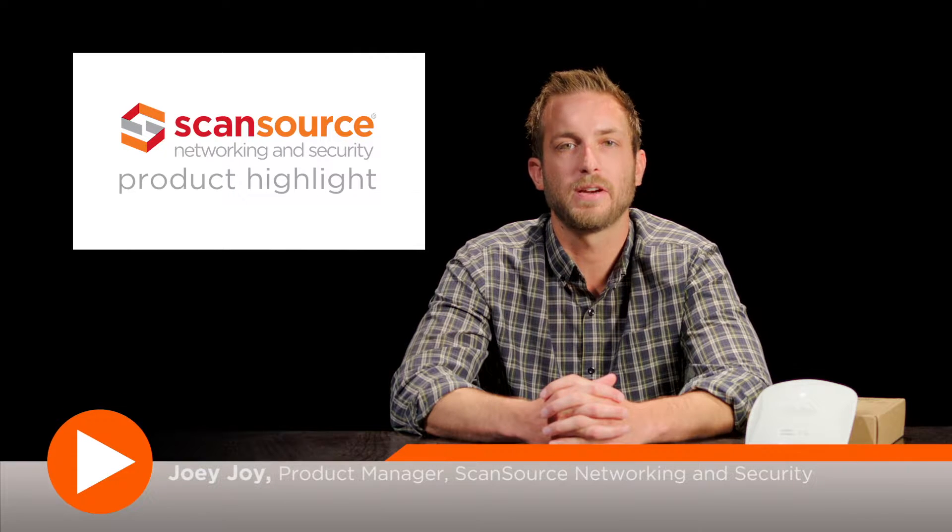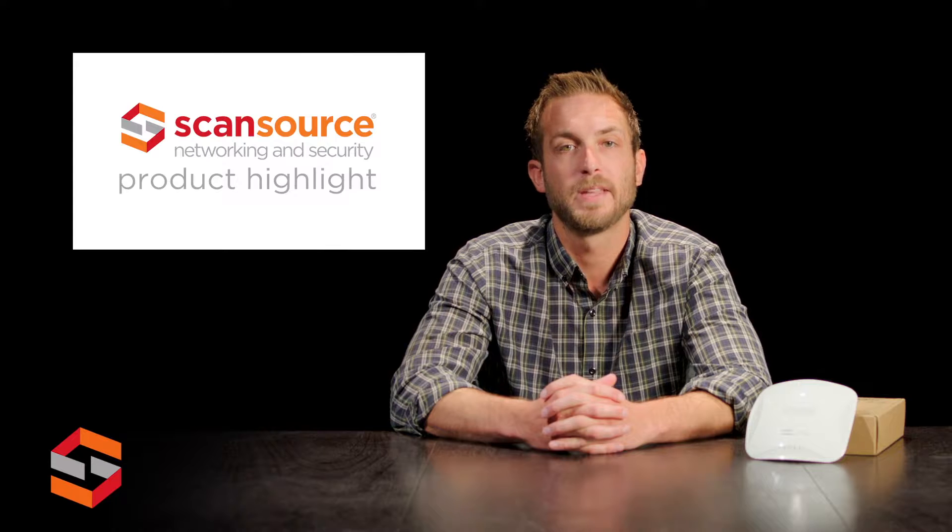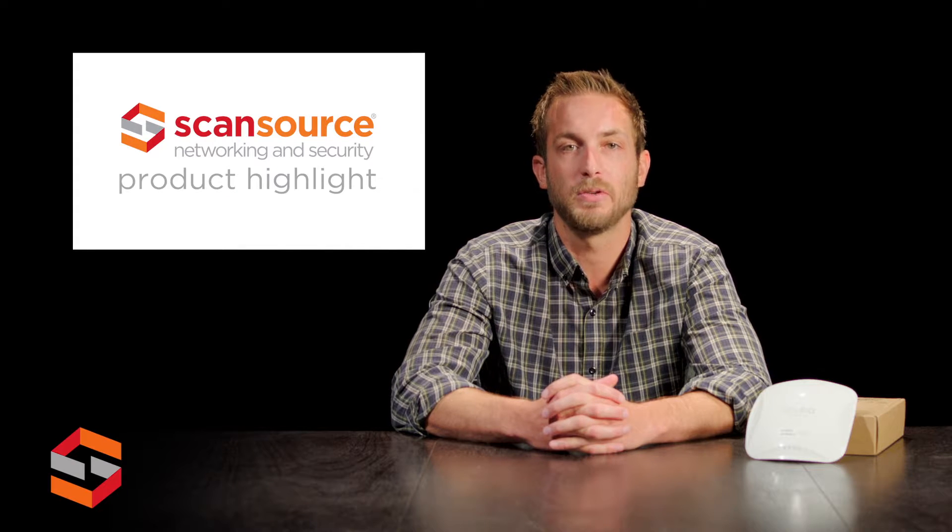Hey, it's Joey from ScanSource Networking and Security, here to talk to you about what's hot in mobile Wi-Fi technology. Aruba, a Hewlett Packard Enterprise company, is focused on wireless solutions that are designed for the digital workplace and mobile devices and apps that are used on the network.